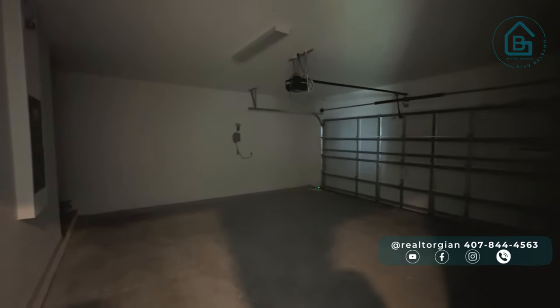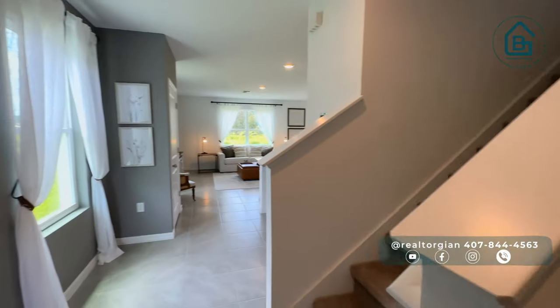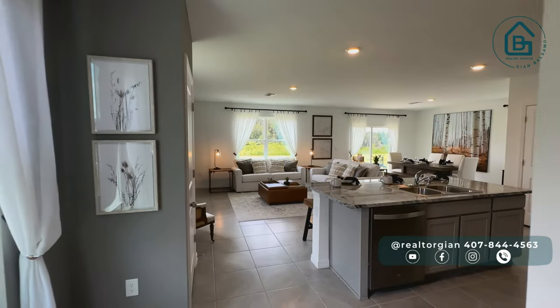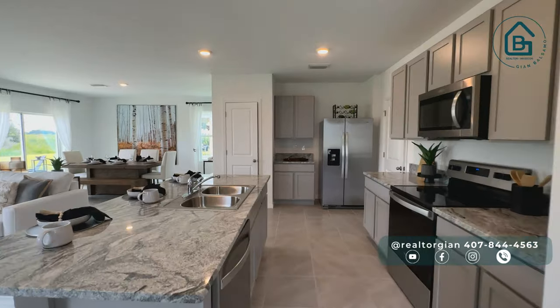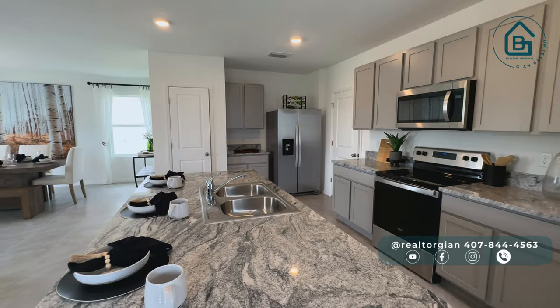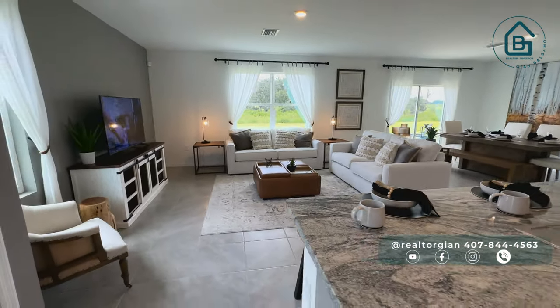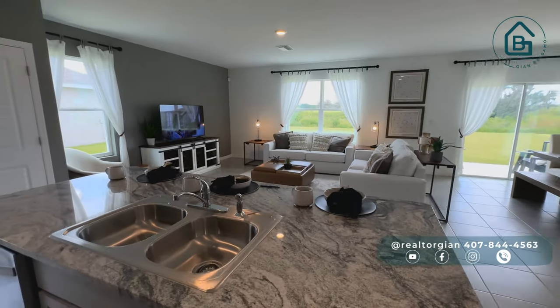Down here we have the staircase and the entrance to the garage — quite spacious, two-car garage. On the first floor it's very nice and very open. We're going to have a kitchen with a completely open floor plan. As you can see, we have granite finishes, stainless steel appliances which are already included in most of the homes. We'll have a very spacious living room with plenty of natural light and windows all around.